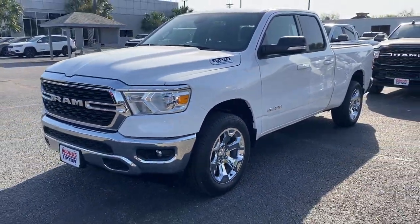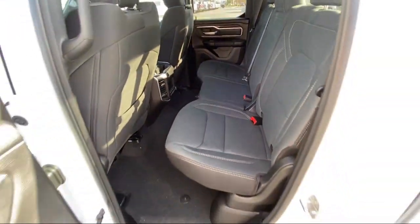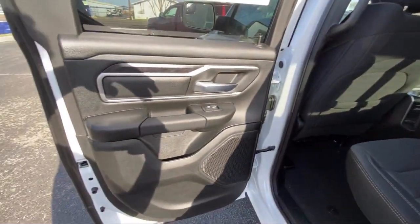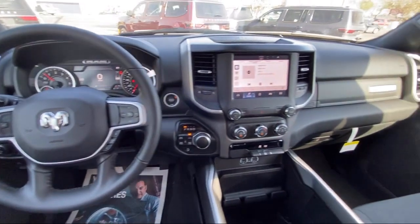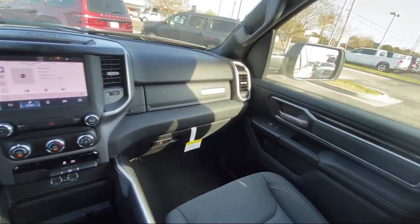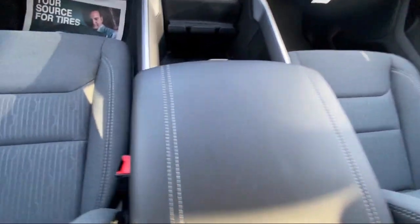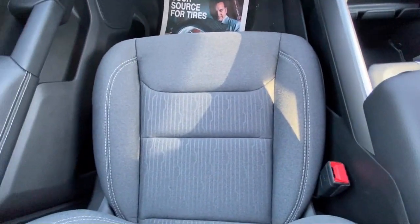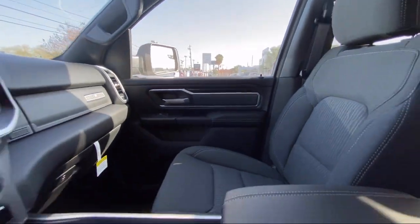Here at Bogus Tipton Chrysler Dodge Jeep Ram, we pride ourselves on superior customer service. Our professional and courteous staff is here to make sure that your dealership experience is as smooth as possible, from the moment you set foot in our showroom to the moment when you drive off our lot in your dream car, all while offering the best deals and the lowest interest rates available. So come see us today — Bogus Tipton, driving tradition.